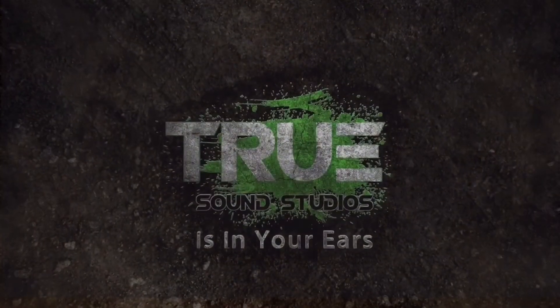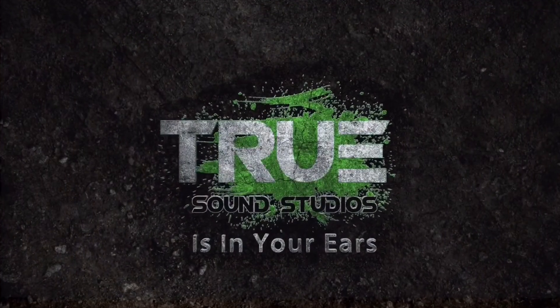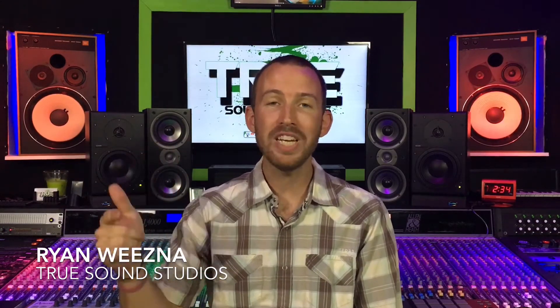Today I'm going to show you the reason for having a good vocal booth with some standard home recording gear. Hey guys, what's up? I'm Ryan Wiesna. As always, we are here at my studio True Sound Studios, and today I'm going to show you the reason for having a good vocal booth.